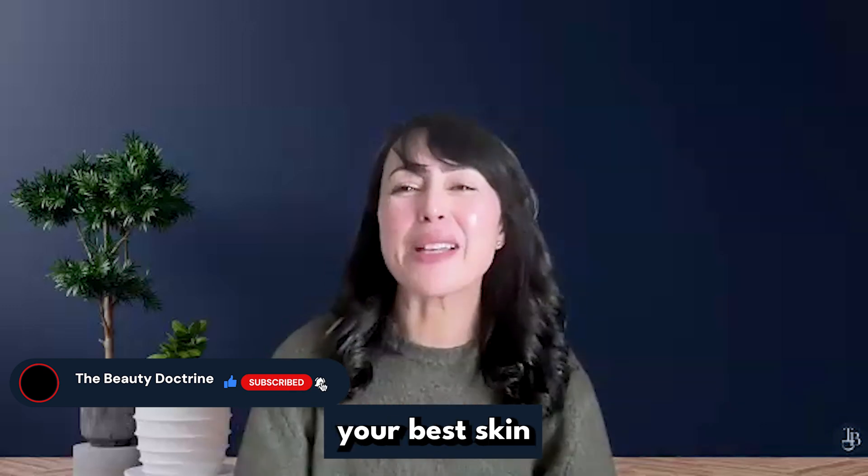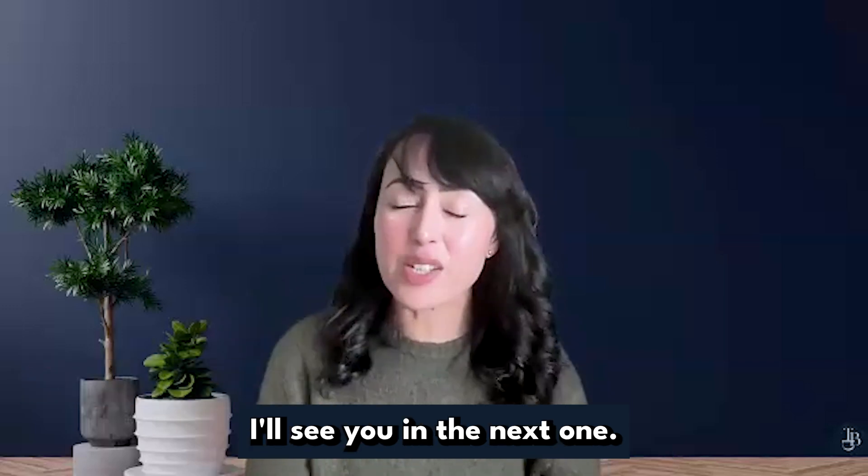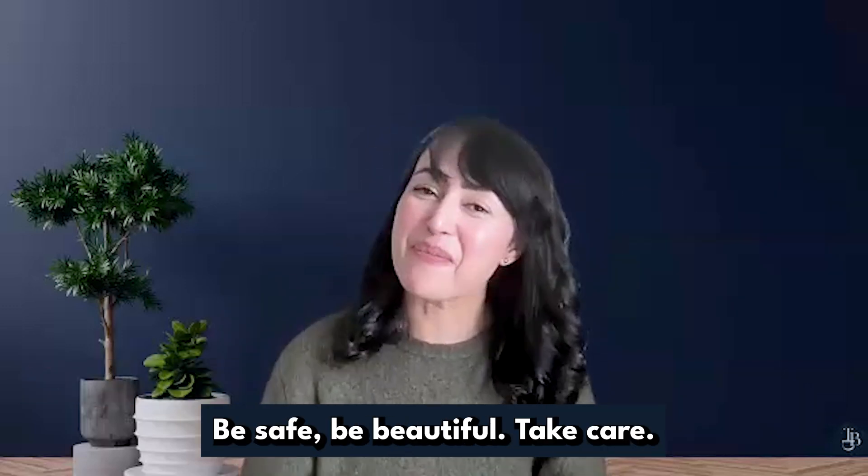Remember, achieving your best skin does not have to be complicated. I'll see you in the next one. Until then, be well, be safe, be beautiful. Take care.